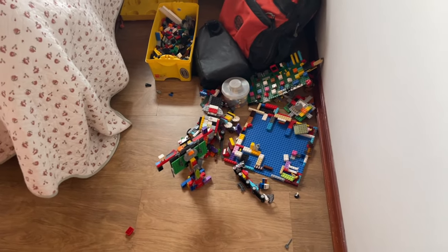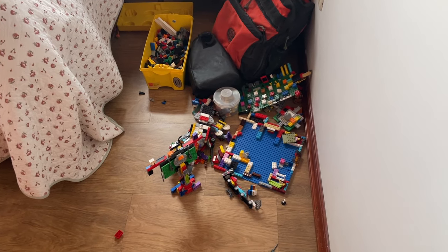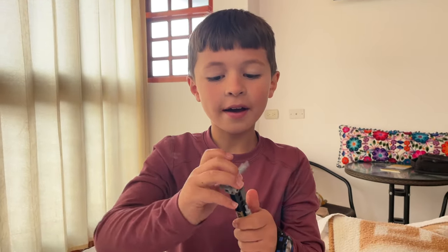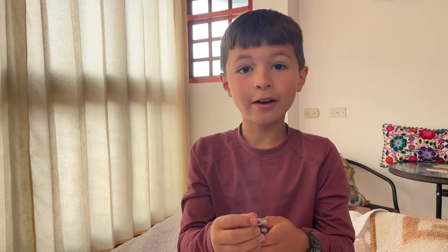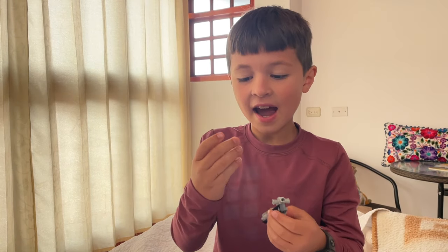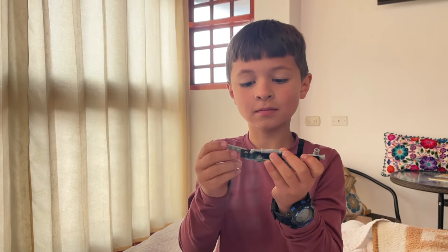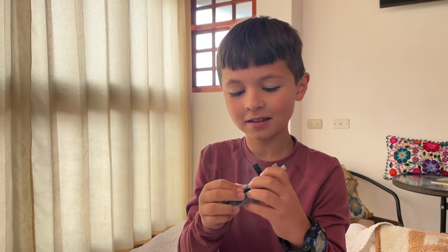One of the benefits to being in an Airbnb is that we have a little bit more room and Caspian gets to play with his Legos. He's created a multi-tool — it has a handsaw, electric saw, a knife, baton, flare, fire extinguisher, it can shoot water, a Phillips screwdriver, flathead screwdriver, and an awl. What inspired you to make that? Your multi-tool. He wants his own multi-tool someday.